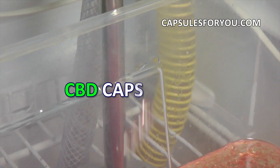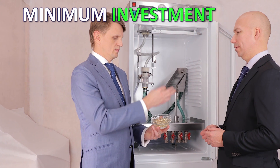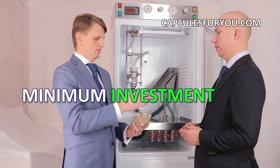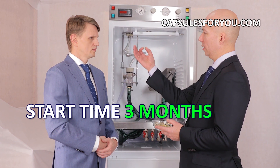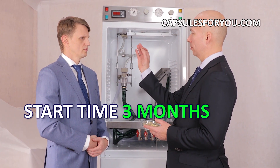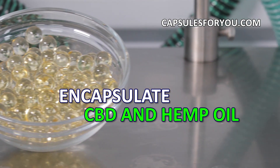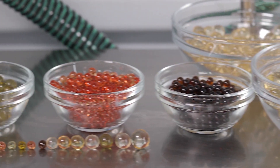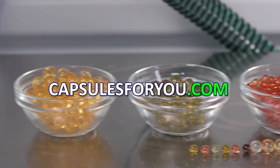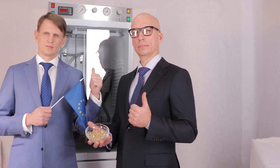To start up a business, you need to have the desire to produce capsules and small premises. The specialists of our company will give you a detailed description of our equipment features, make recommendations on preparation of your premises, help with finding raw materials, adjust equipment, and train you to work on it. We send equipment and delegate our specialists to customers all over the world.